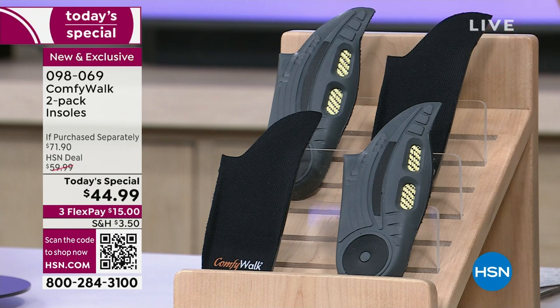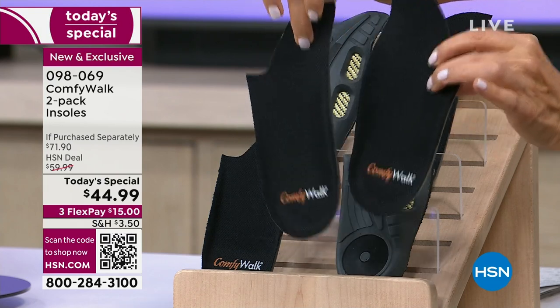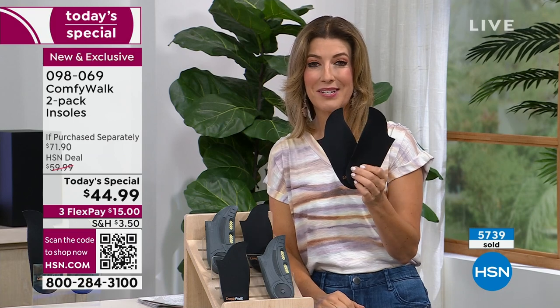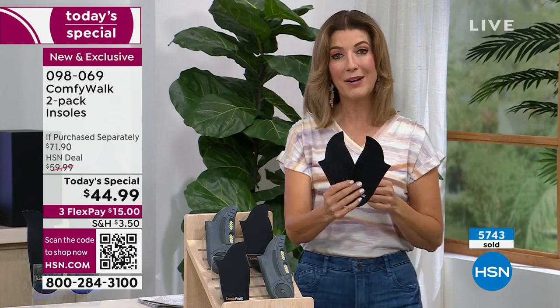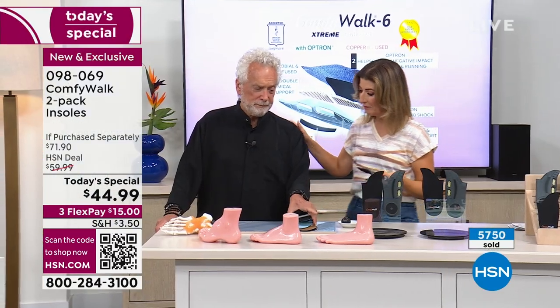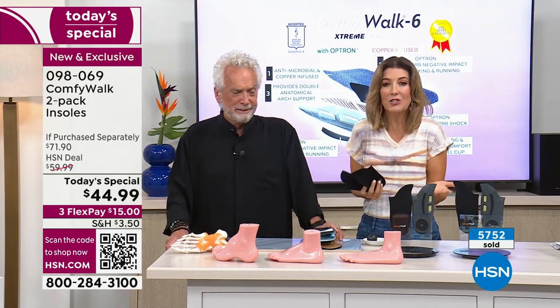If you have something in your shoe that feels good and gives you amazing comfort, you're going to be doing things you want to be doing this summer. Everyone's getting a pair of ComfyWalk insoles in either men's or women's, and everyone is getting two. The reason we're doing a two-pack is because many of you who bought ComfyWalk before bought two pairs because you want to keep them in your favorite shoes. We're already at 5,000 units sold and almost at 6,000 — these are going very, very quickly.